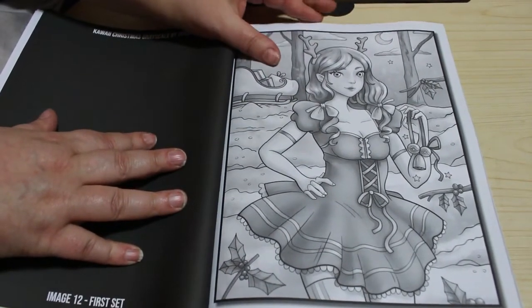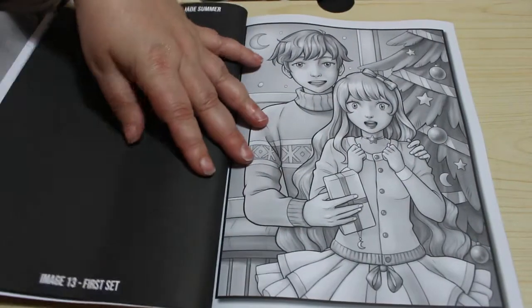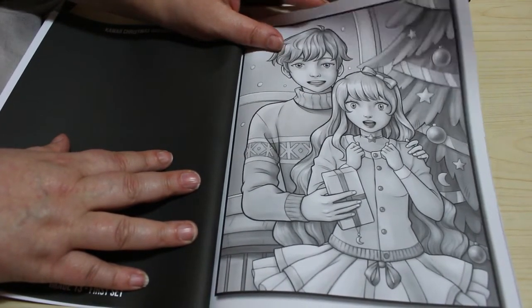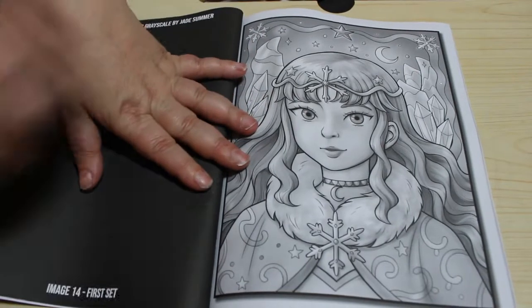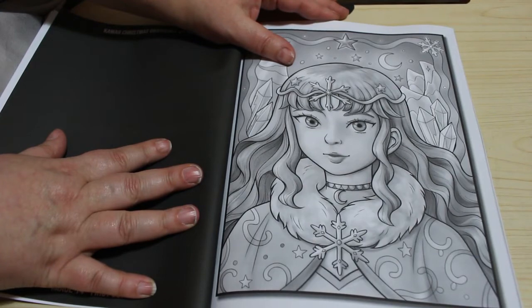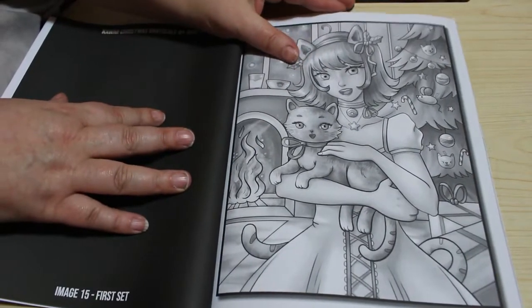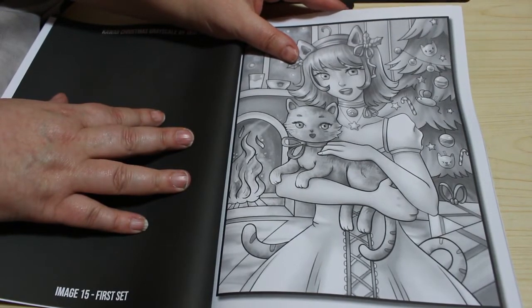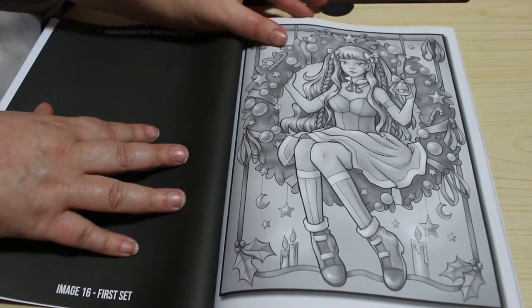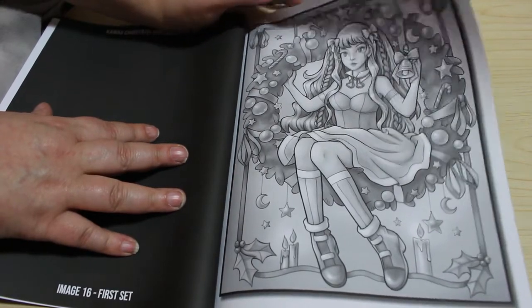I think she might be a bit cold wearing that outfit out in the snow, but hey. Oh, that's a nice one isn't it. Oh gosh, that's gorgeous. That's absolutely stunning. There's this one. Look at that cat! I love that she's sitting on a swing but it's also a Christmas wreath.